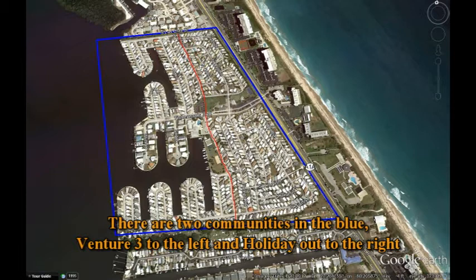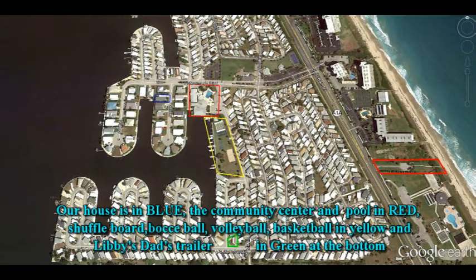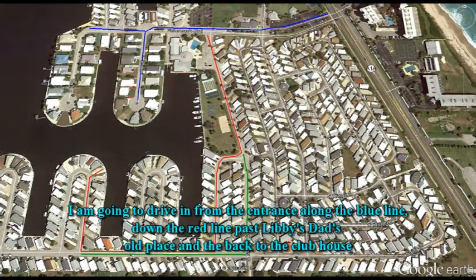The community that we bought in consists of actually two communities: Venture 3 to the left and Holiday Out on the right. The area that we bought in is Venture 3 there on the left. Our house is in the blue area to the top of that little finger you see. The clubhouse is in red, recreational area in yellow, and Libby's father's trailer that we stay in quite often is in the green at the bottom. Beach access for Venture 3 is in the red area on the right. I'm going to drive through the park along the blue trail that you see, then down the red and back along the green to give you an idea of what the park looks like.